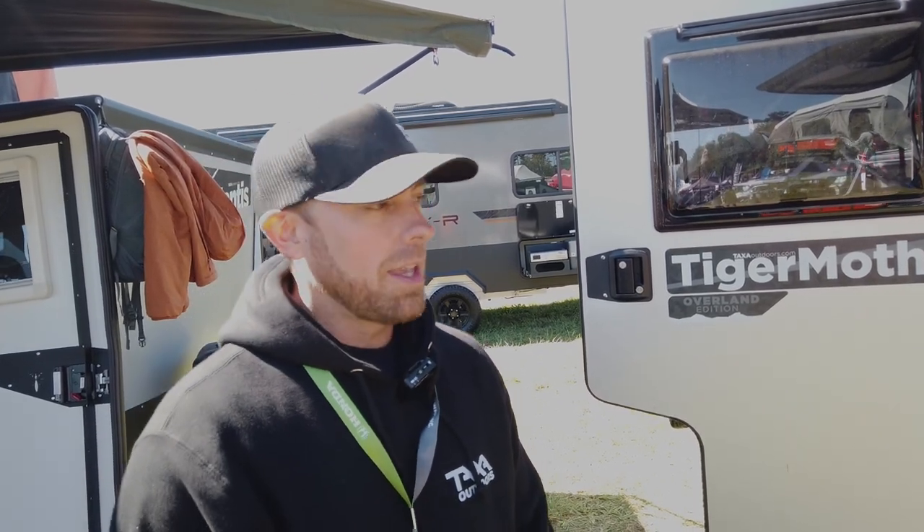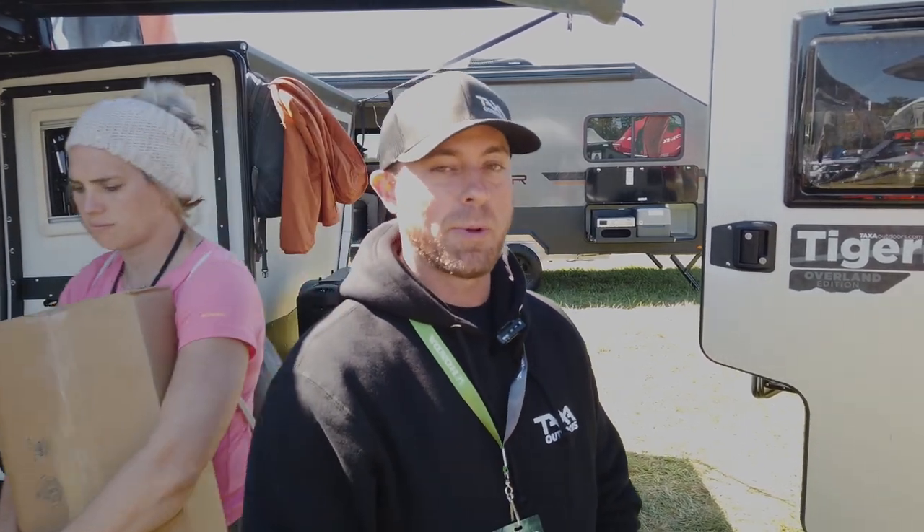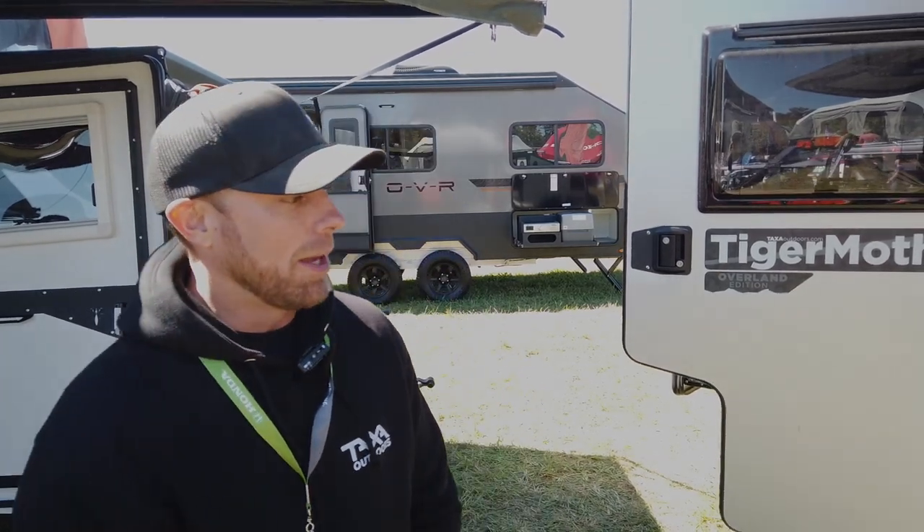Kevin, how are you doing? Thanks for stopping by. So let's talk about Taxa Outdoors — you've got a lot of different critters here. It looks like you've got a Woolly Bear, a Tiger Moth — a lot of bugs going on. I'd describe it as the off-road edition of what you typically see in an RV park. That's correct. Our trailer is a nice hybrid between a conventional RV and something for people looking to get more off-road, off-grid. You really won't find a Taxa product at a typical RV campground like a KOA.